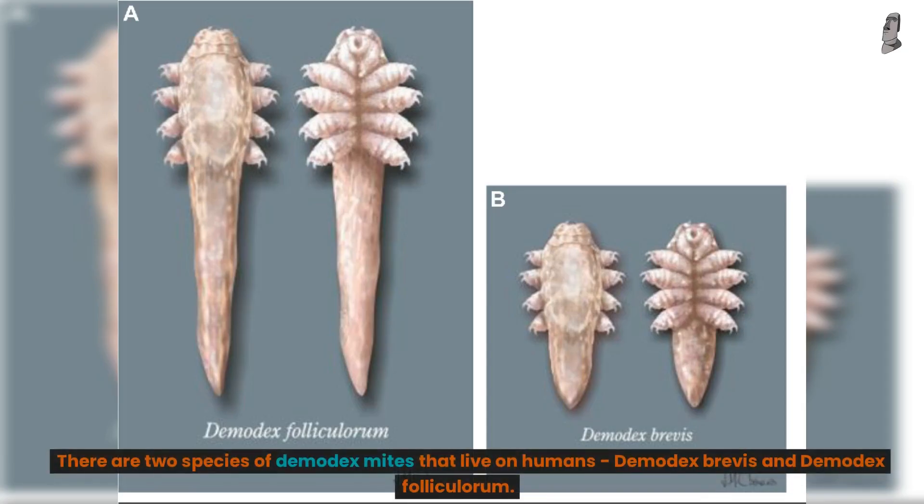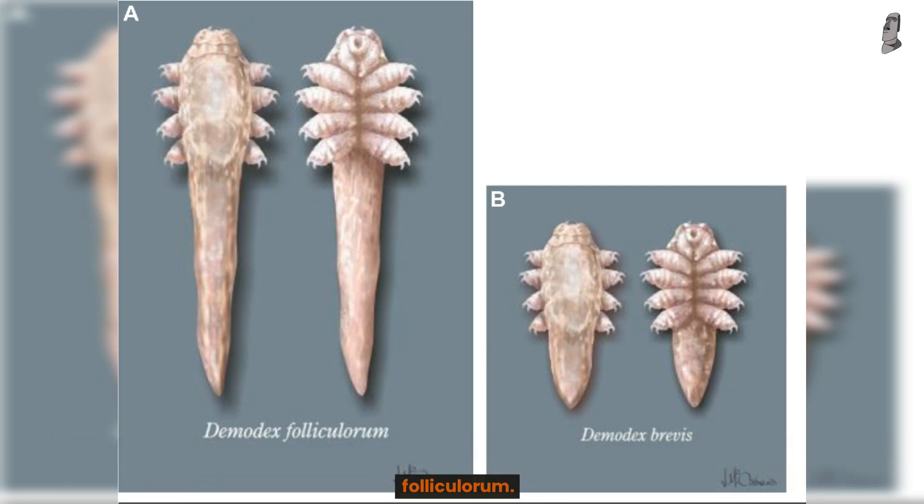Species of Demodex mites. There are two species of Demodex mites that live on humans: Demodex brevis and Demodex folliculorum.